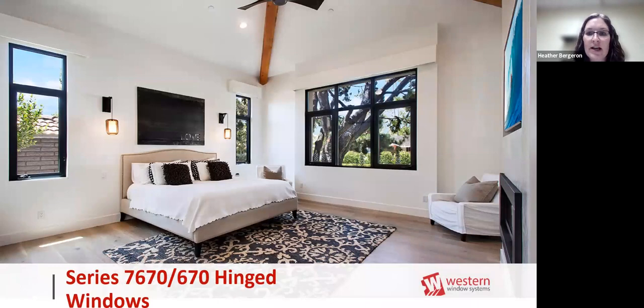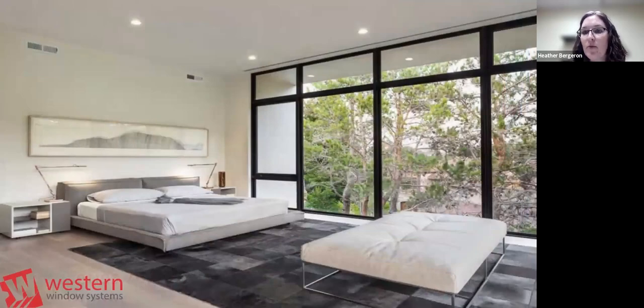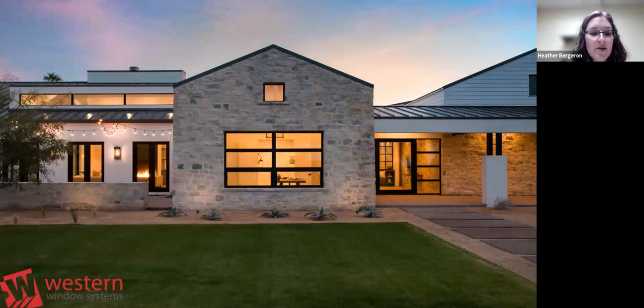Here's a project with hinged windows mulled to a direct set—transoms mulled to a 670 or 7670 casement. Nothing obstructs your views; you still have a great look with operating walls incorporated into direct sets, making it a window wall application in this beautiful bedroom. Another classic series window wall example shows three large direct sets with a casement and clerestory windows, all vertically mulled with a standard base sill in a master bathroom and bedroom.